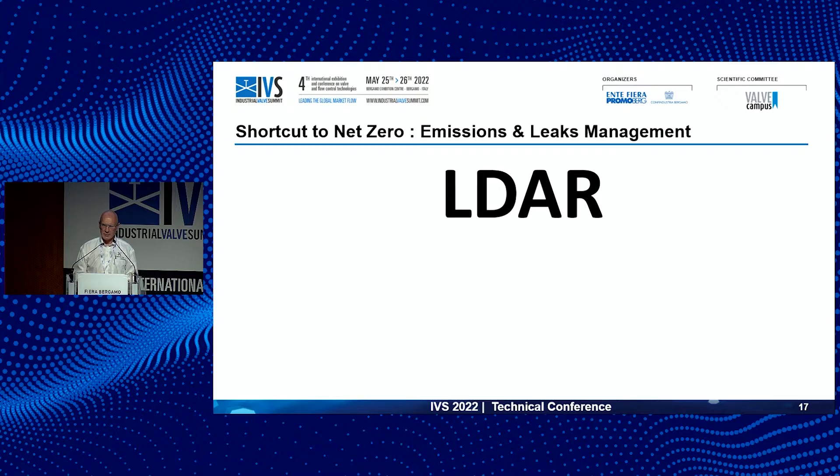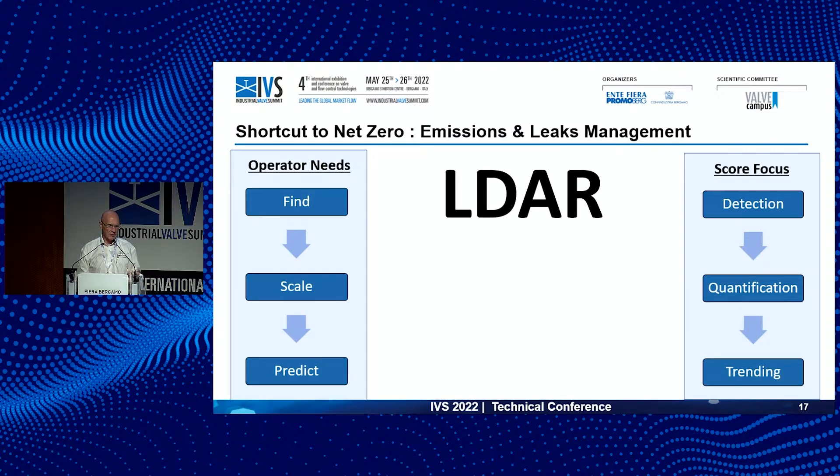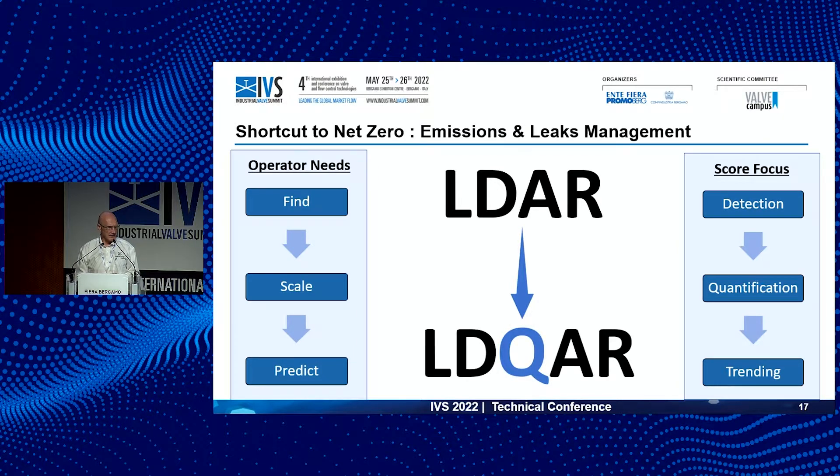There's a key element to all the new standards coming out, and that is the reporting element. From an operator perspective, they want to find, scale, and predict where leaks are coming from. That means we need the right tools and correct, reliable quantification methodologies — proven techniques — so that we can trend and make interventions at the optimum period. We want to go after the biggest leaks first. For me, LDAR needs to change to LDQAR, where the Q stands for quantification.